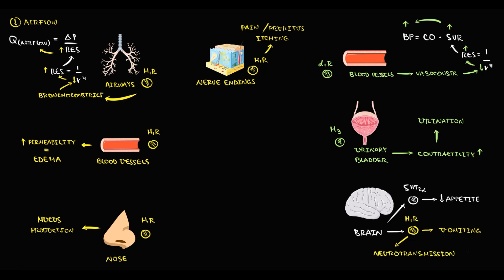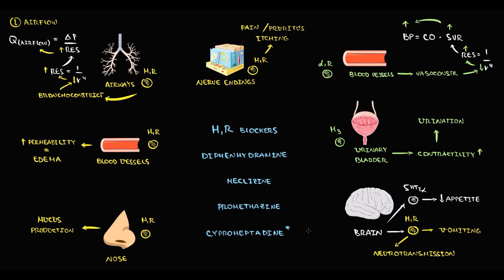If a person takes a first-generation H1 blocker — such as diphenhydramine, meclizine, promethazine, or cyproheptadine — all these drugs block H1 receptors. First, they block H1 receptors in the nasal mucosa, and by this they decrease mucus production, which is very helpful in cases of runny nose or sneezing. They also block H1 receptors on the blood vessels, which decreases permeability of the capillaries, and thereby the severity of edema decreases, which is very helpful in cases of allergy.